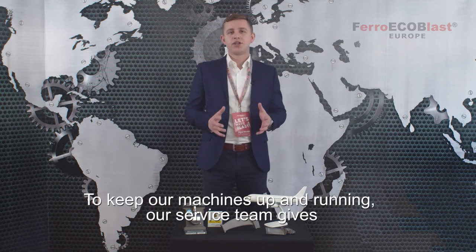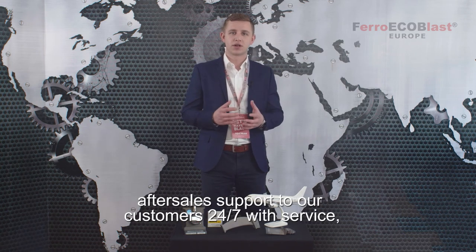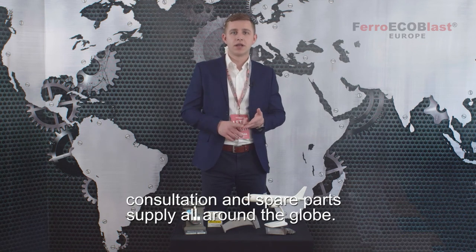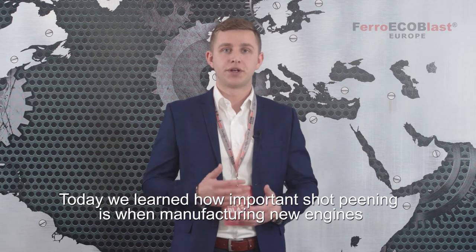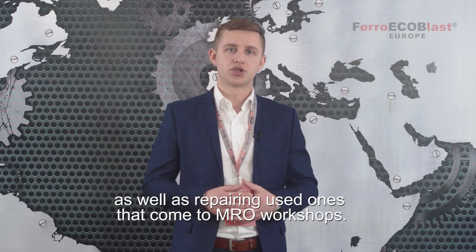To keep our machines up and running, our service team gives after-sales support to our customers 24/7, with service, consultation, and spare parts supply all around the globe. Today we learned how important the shot pinning process is when manufacturing new engines as well as repairing used ones that come in for annual workshop service.